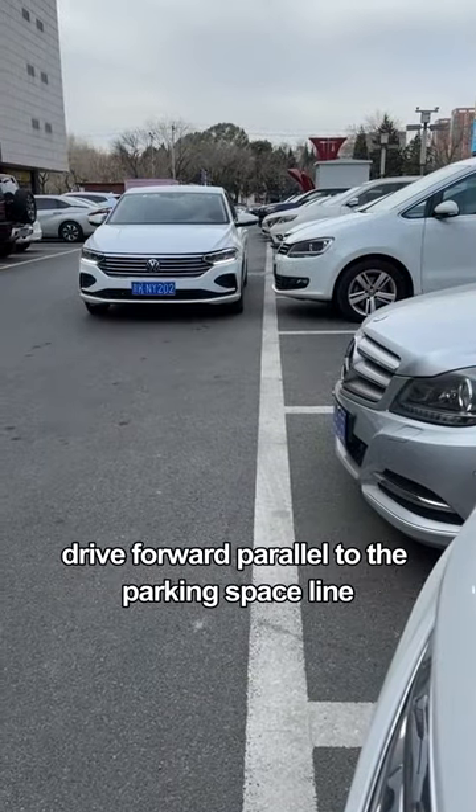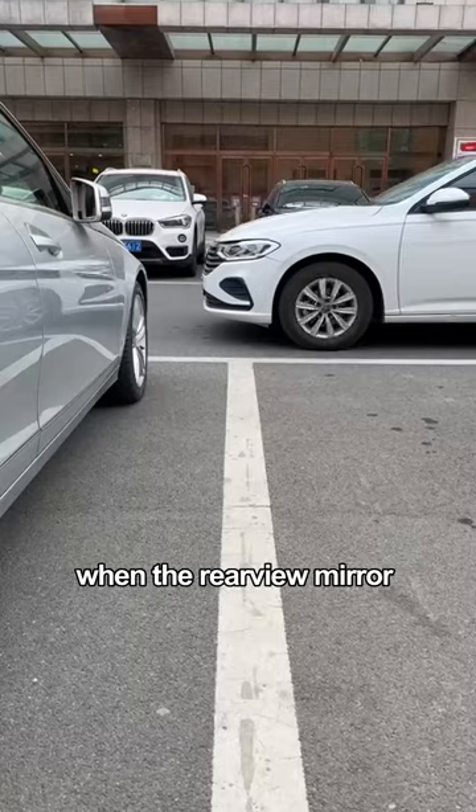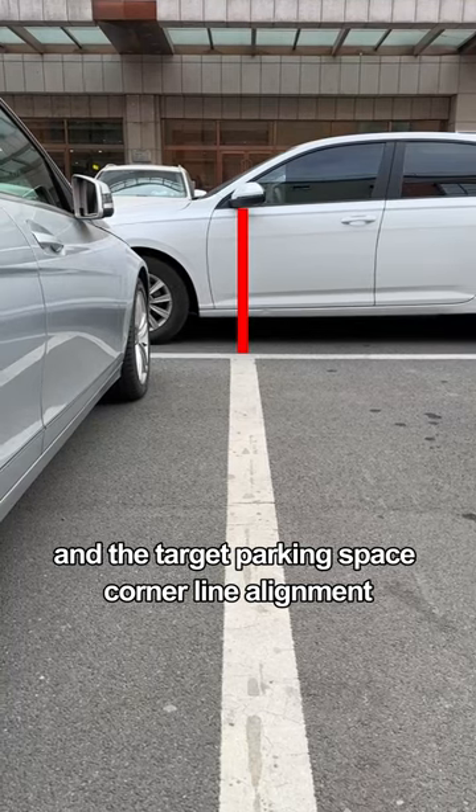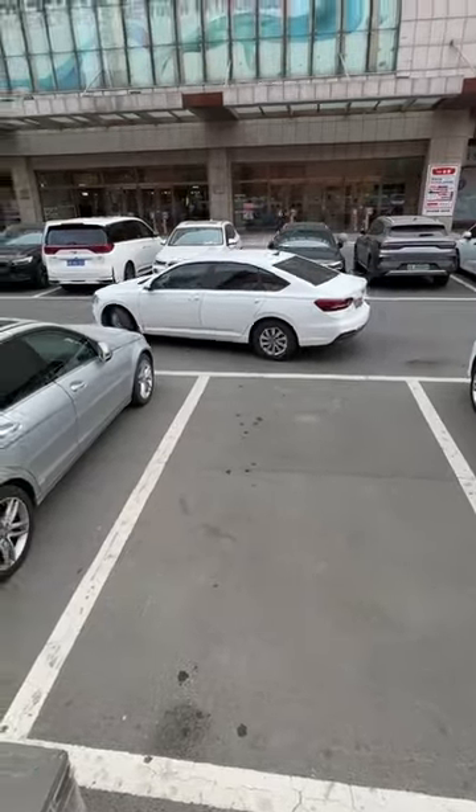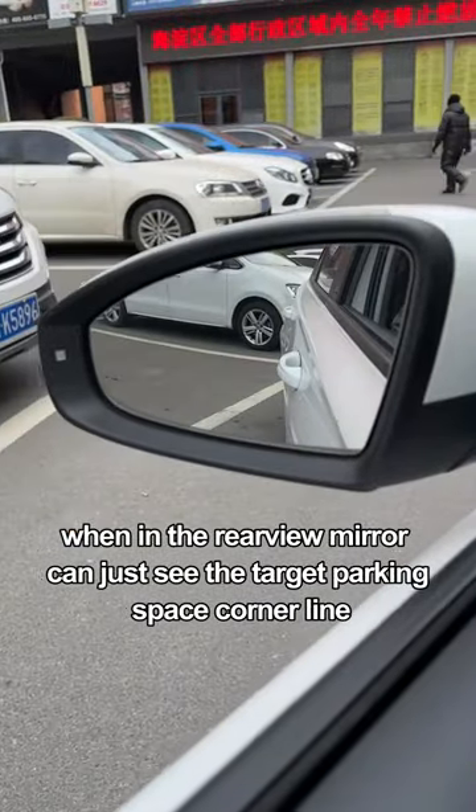When backing into a garage, drive forward parallel to the parking space line. When the rear view mirror aligns with the target parking space corner line, turn the steering wheel to the right and continue driving forward until the rear view mirror can just see the target parking space corner line.